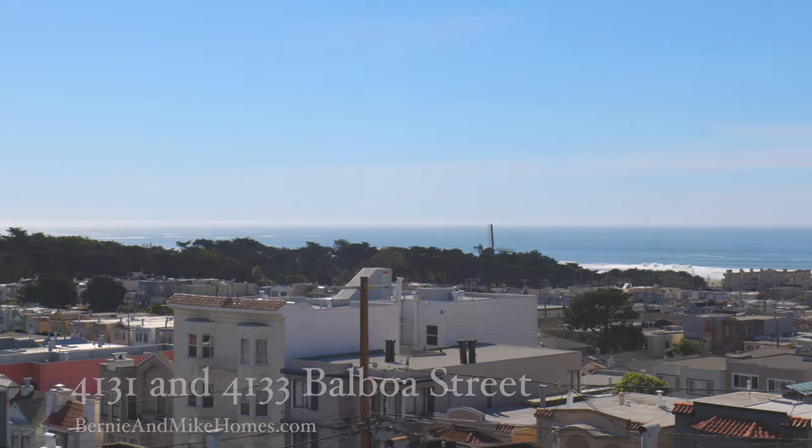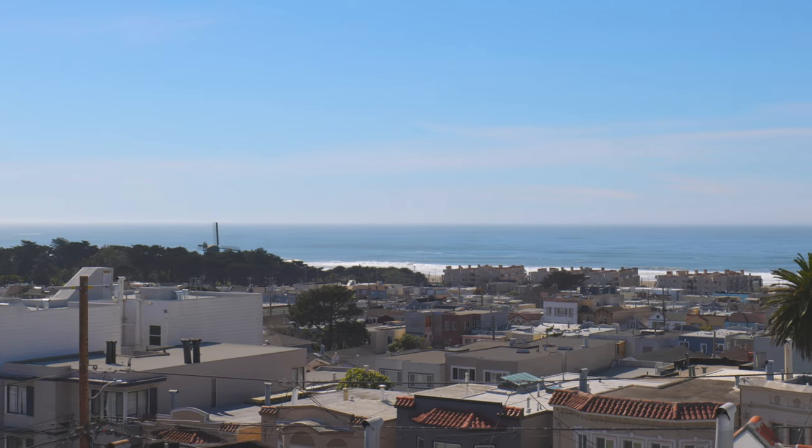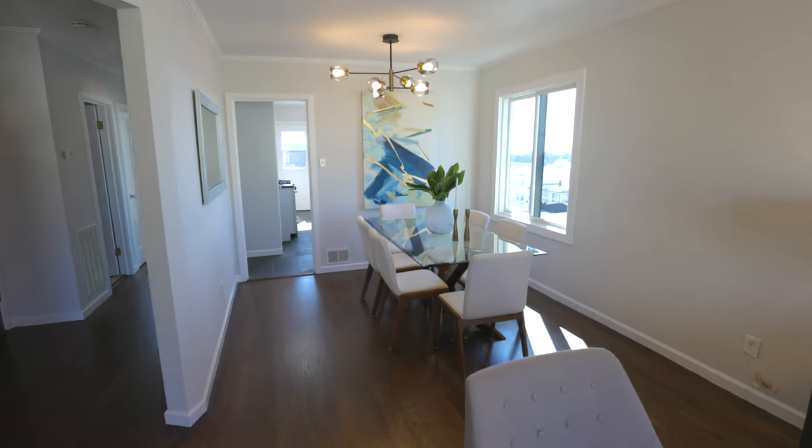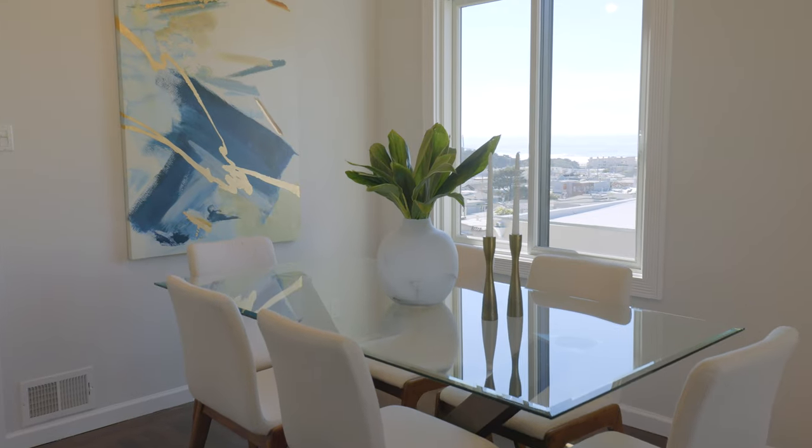Enjoy panoramic park and ocean views from each flat, consisting of a large living dining room, beautifully refinished hardwood floors, custom lighting, and dual pane windows.